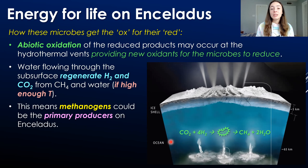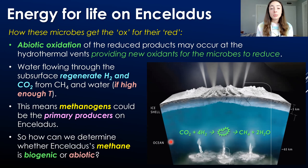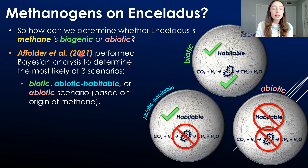This would mean that methanogens could be the primary producers on Enceladus. But methane production could also be abiotically produced. A recent paper published in 2021 developed models to determine the most likely of three scenarios. These include a biotic scenario in which Enceladus's ocean is both habitable and inhabited by methanogens that at least in part contribute to methane production, and an abiotic habitable scenario in which the ocean is habitable but the methane produced is fully abiotic with no methanogens contributing.